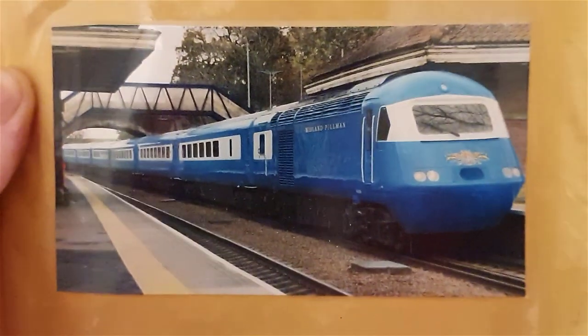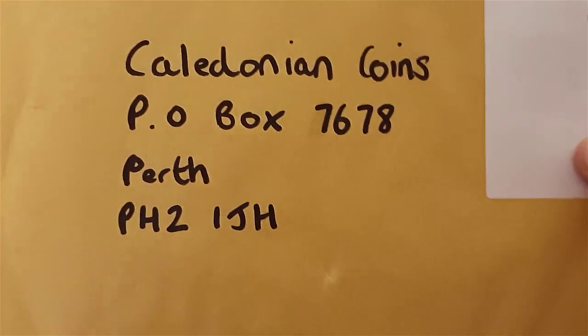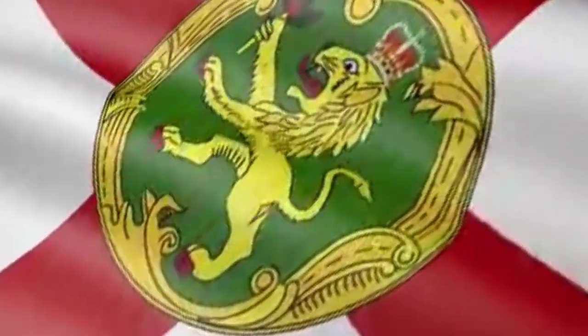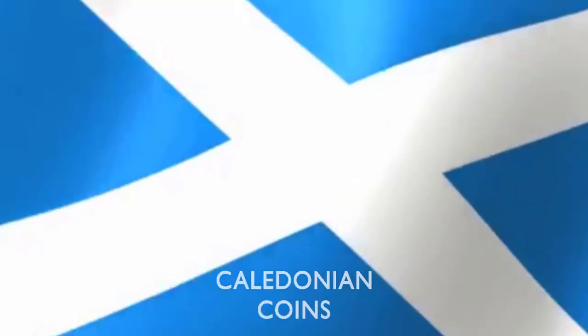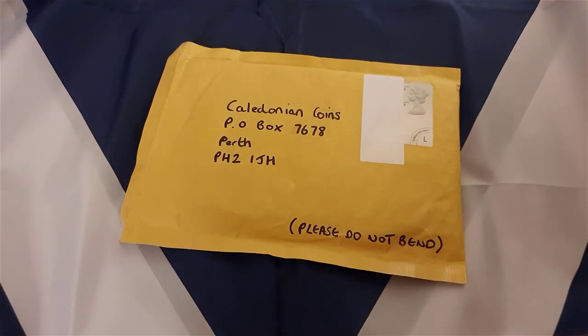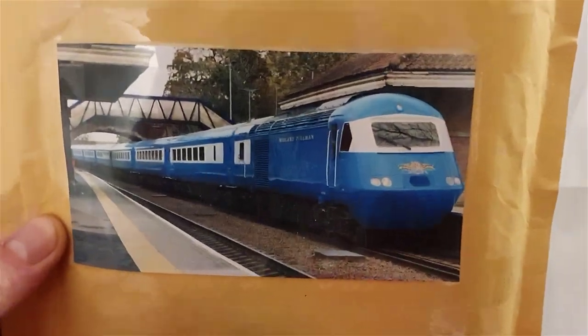Woo yeah, guess what? It's another Caledonian Coins P.O. box video! And like, as you saw from the intro, I've caught myself a massive blue HST Pullman.